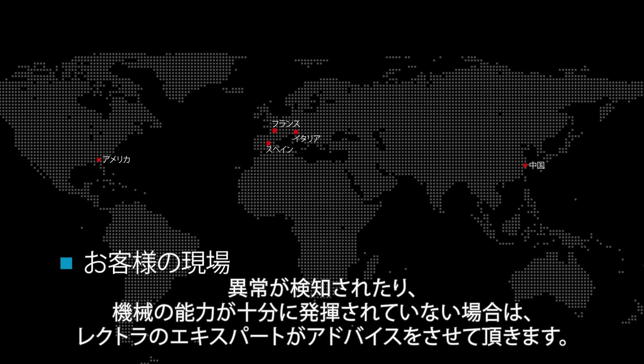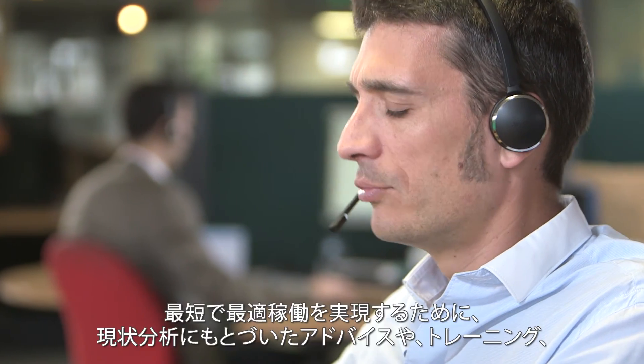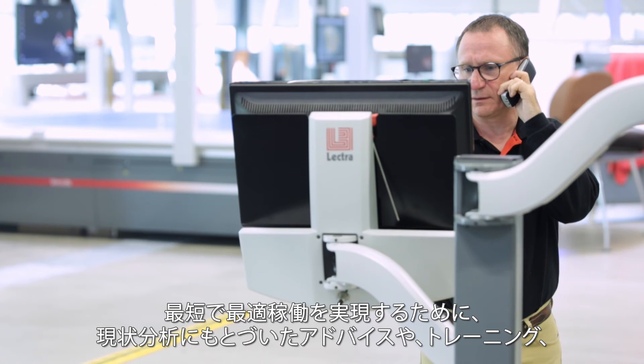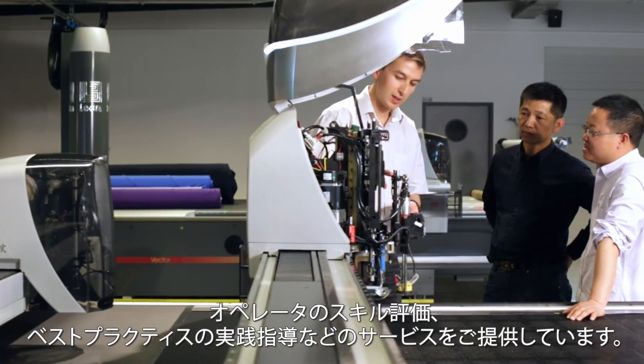This connectivity also allows our most experienced technical experts to contact you with valuable recommendations when your system requires attention or is not performing to its full capacity. To reap the benefits immediately, Lectra provides solution environment analysis and recommendations, machine delivery and installation.